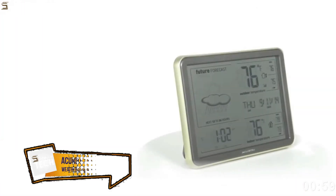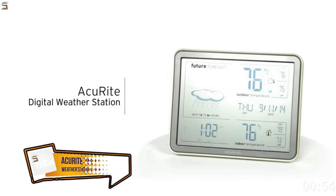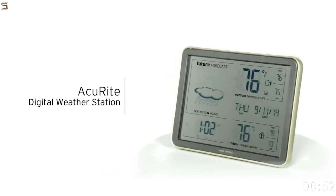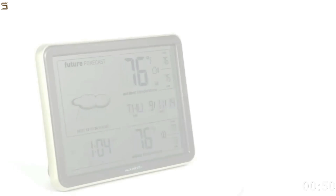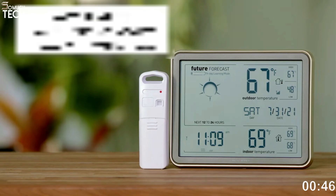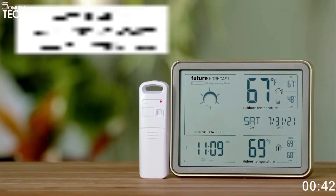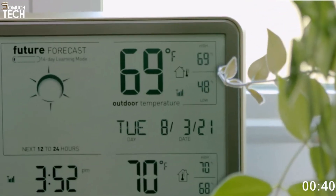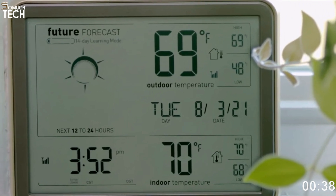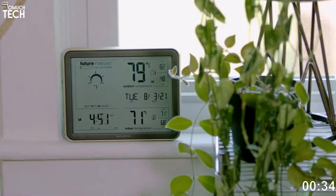Number 2: Accurite 75077 A3M Self-Learning Forecast Weather Station. When compared to our top pick for a home weather station, the Accurite Self-Learning Forecast Weather Station is significantly more affordable, yet it doesn't skimp on quality. This home weather station is simple, yet it tracks all the relevant variables and is well respected for its capabilities.